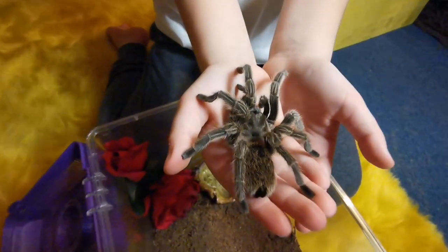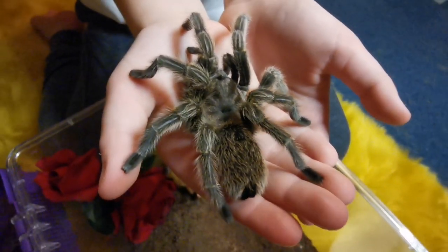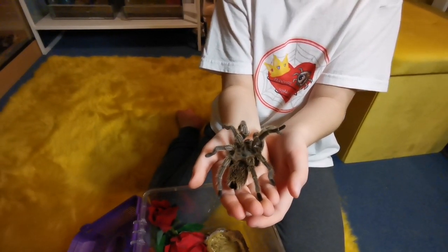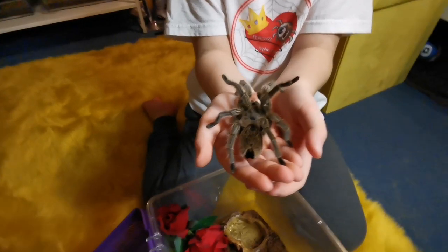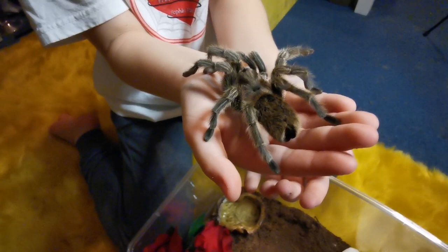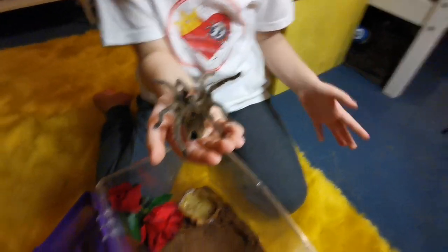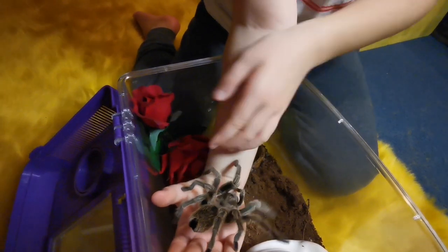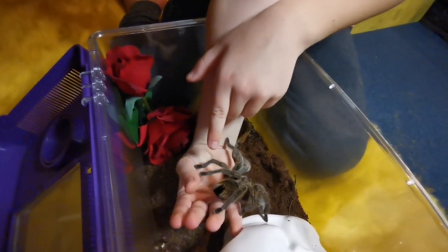See how adorable she is! Tarantulas don't gain anything from handling. Like I said, I don't handle them often because they don't really gain anything from it. But this is how beautiful she is. Let's put her back because we don't want to stress her out. Come on, let's go Ruby.